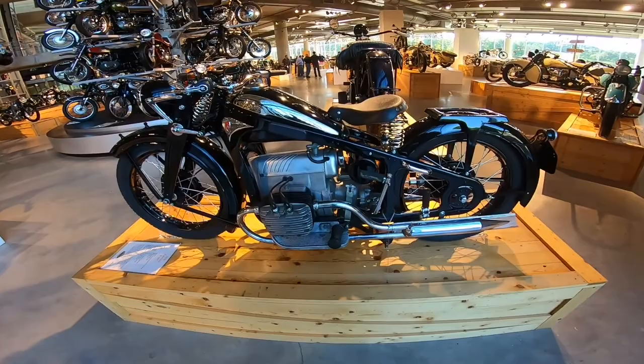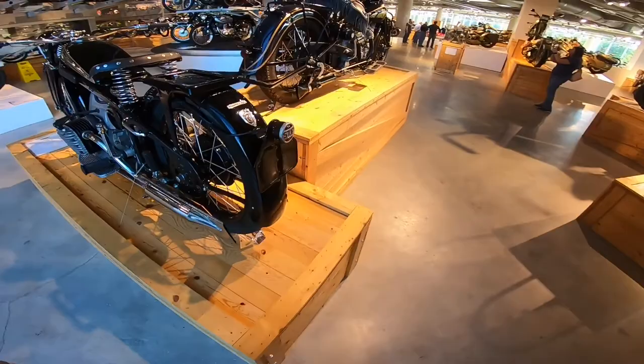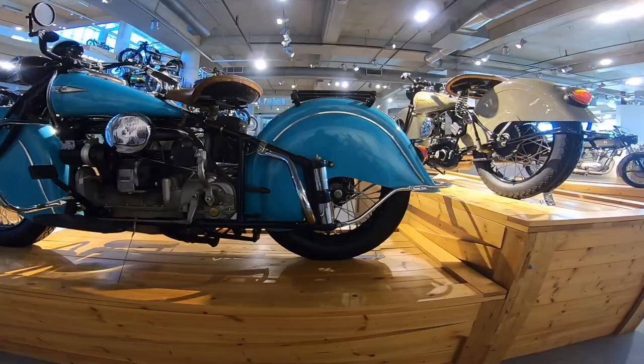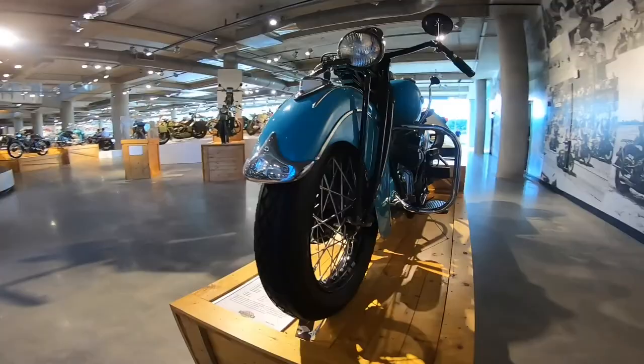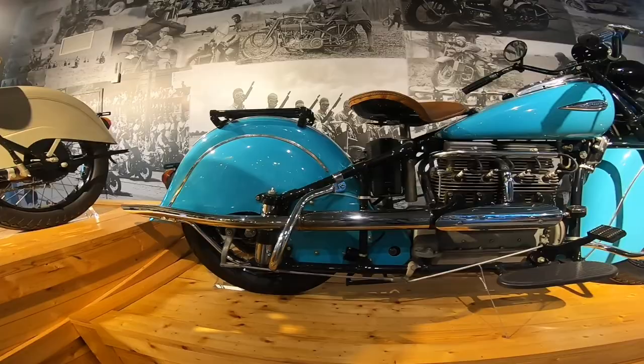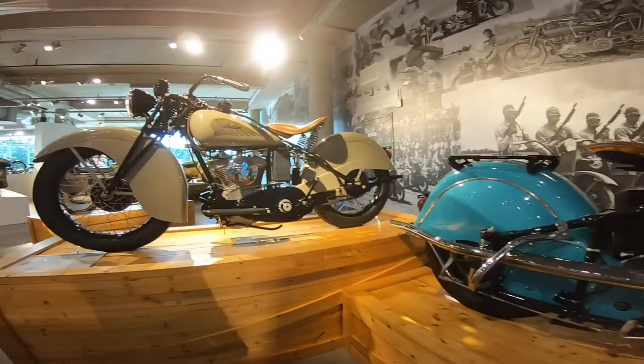Zundapp — looks like it's got shaft drive. Look at this beautiful Indian. I don't care if you're a Harley fan or a Honda fan — I've got to admit these Indians had the best looking front and rear fenders ever.